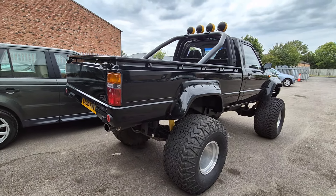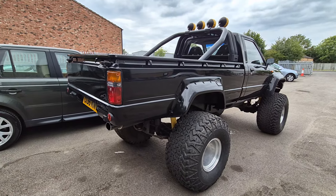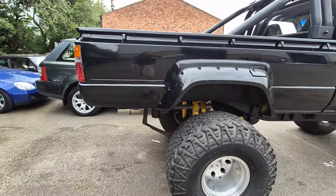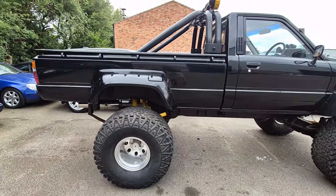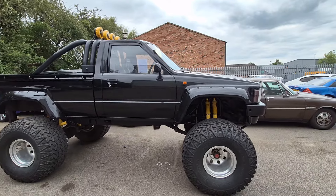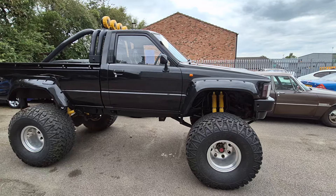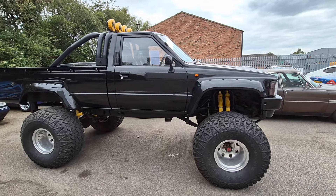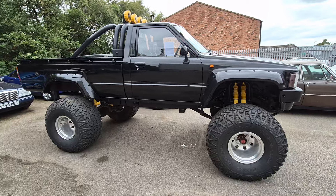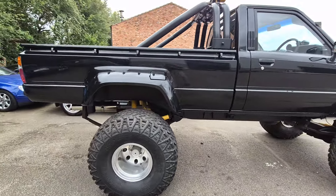Very shortly after purchase, he took the body off, ordered a load of bits, welded all the holes in the chassis — brand new, don't forget. All the holes that let water and salt into the chassis, he plugged them, welded them all up, and then put gallons of underbody protection on the chassis, the underside of the body, in the wings — you name it, it got it.